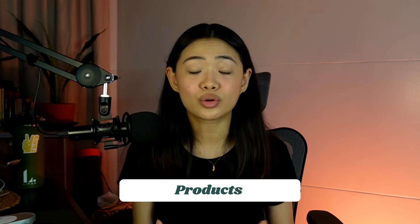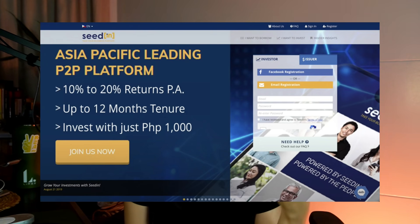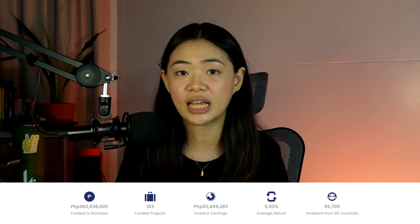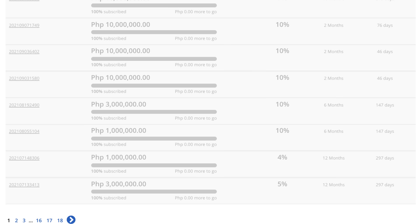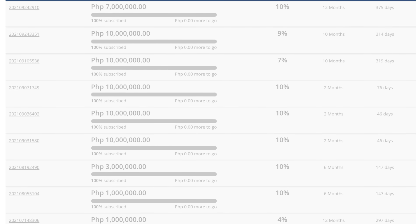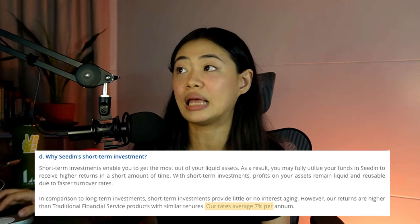Now let's talk about the products and offerings of SeedIn. In older collaterals, they marketed returns of 10 to 20% per annum, which was mostly true when I registered — most projects were above 10%. However, they now have projects around 4, 5, 7, and 9% per annum, which is why they removed that claim. Their FAQ now states that rates average 7% per annum. But if you subscribe to projects earning 4 to 20%, that's not what you'll actually get because you're subject to 30% in fees.